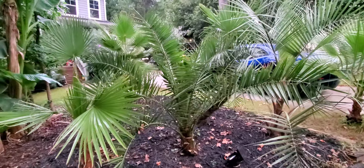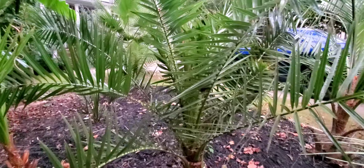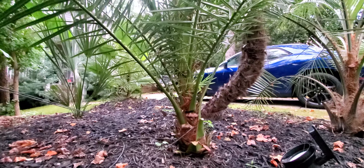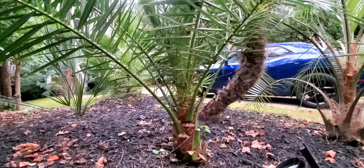Here's my Phoenix Canaryensis, my Canary Island date palm here in Charlotte, North Carolina. Doing really good. This is a three and a half year old palm grown from a seed.